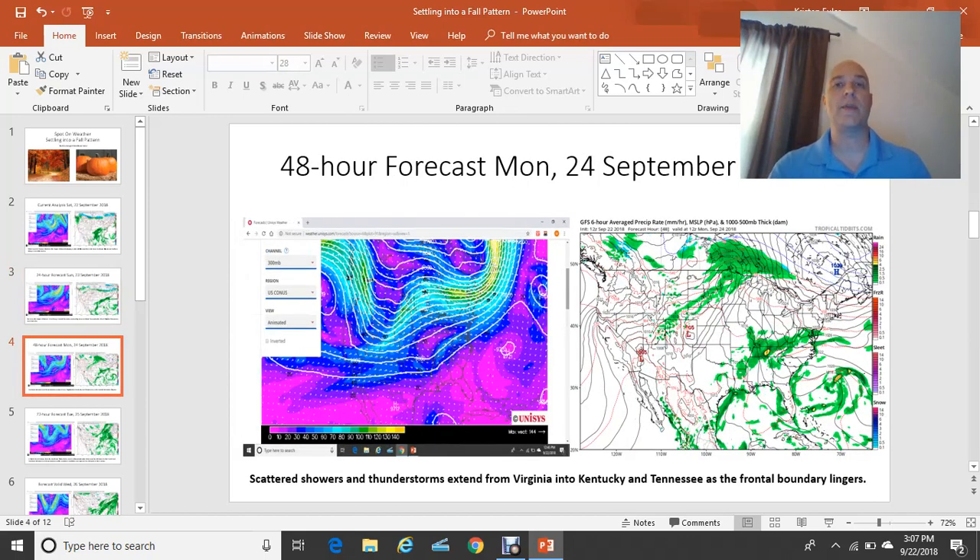Moving on to start your work week, Monday the 24th of September: the jet stream begins to take a little bit more of a dip into the intermountain west states of Montana and into North Dakota down to Idaho. So the coolest temperatures will remain in those locations out west. For southeast Virginia, we have an upper-level ridge that's off the east coast of the United States. There are some scattered showers and thunderstorms once again projected anywhere from Washington, D.C. down to southeast Virginia, westward into Kentucky and Tennessee, as that frontal system is having a hard time pushing completely through the region.